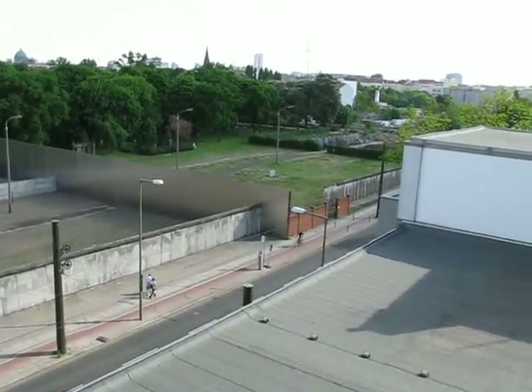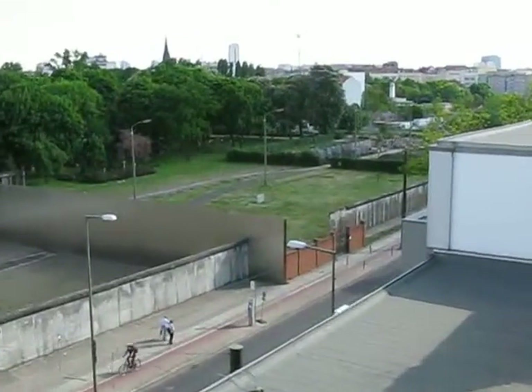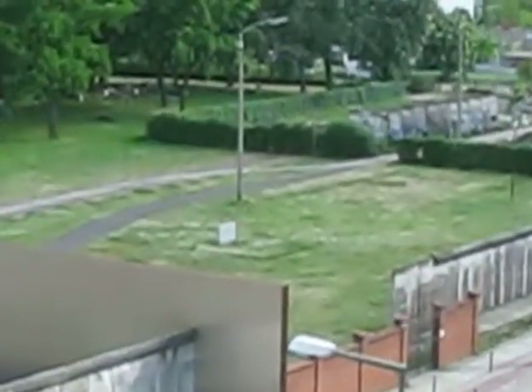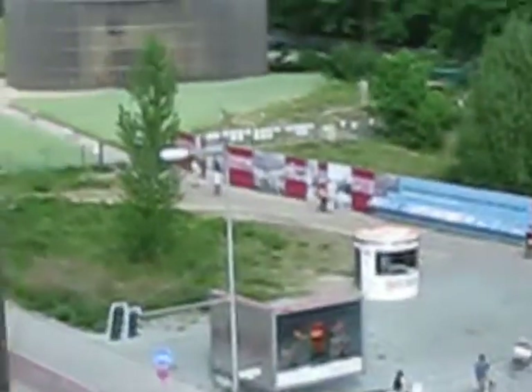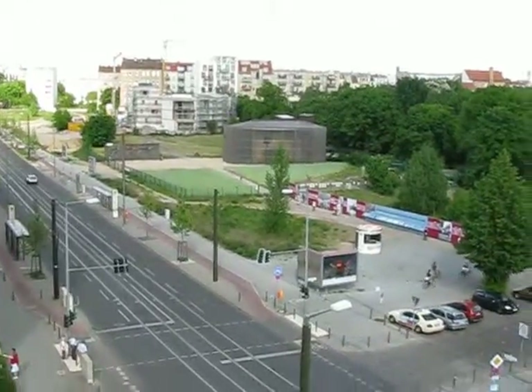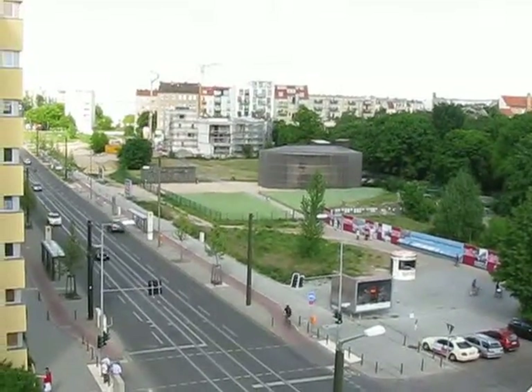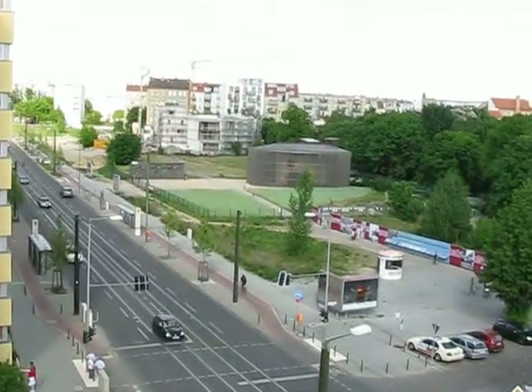Down below is some original sections of the Berlin Wall. And beyond that, some art, which we'll look at later. Up above us is the former Death Strip, which is starting to be developed into residential and some other commemorative areas.